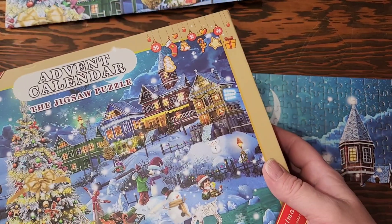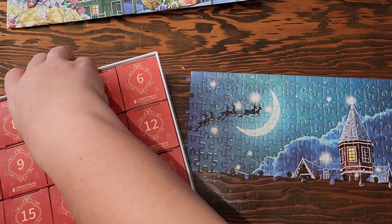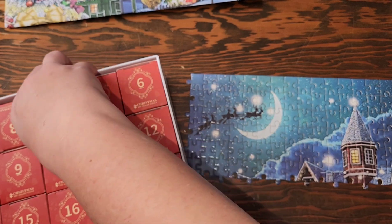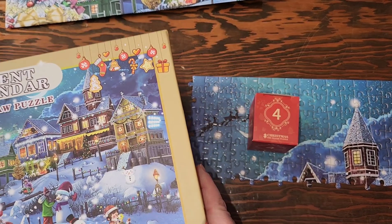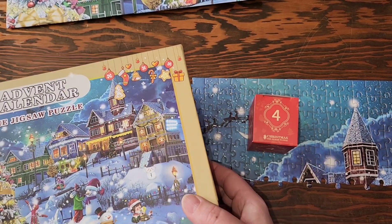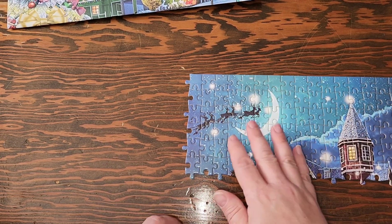Some of you guys have asked me where you can get the advent calendar. I purchased this on Amazon, and when I went to put the link in the video yesterday — or maybe it was the second day I did the link — it said that it had sold out, so it was no longer available. But I know there are all kinds of puzzle advent calendars; this just happened to be one that I found. So we've got day four.